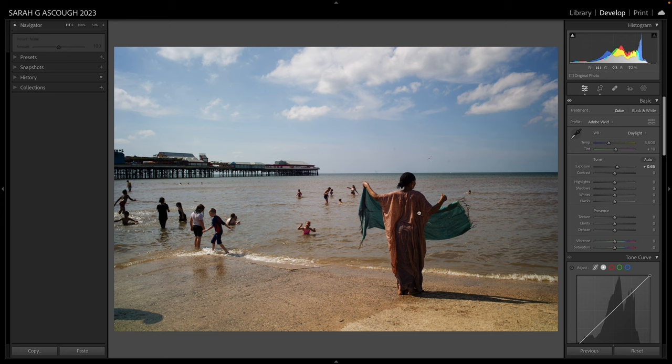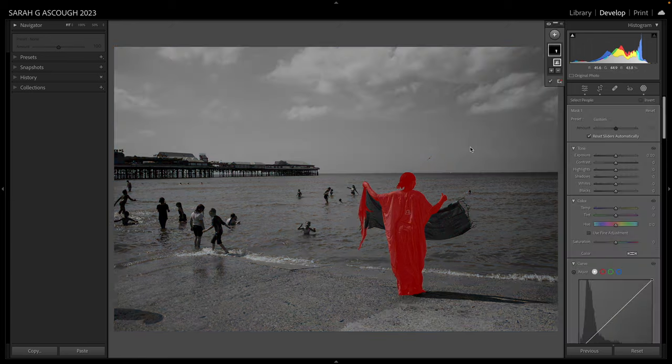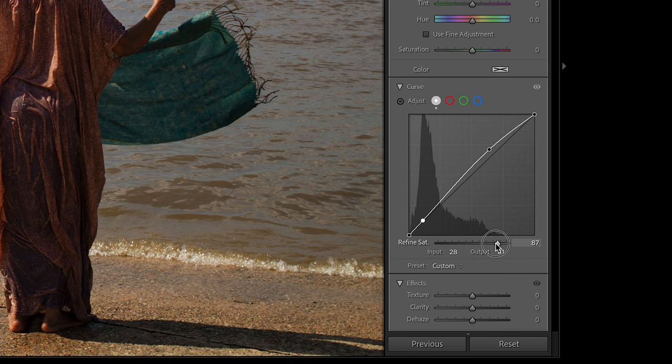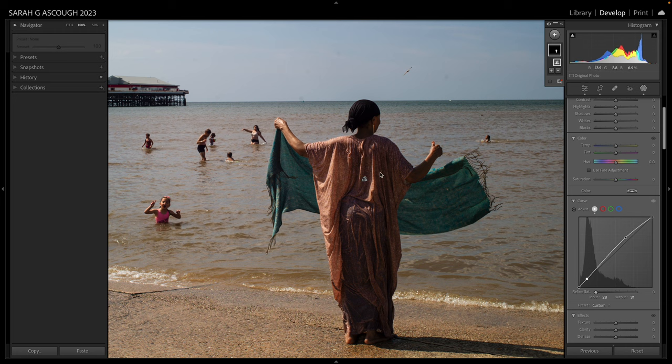The first thing I want to do is bring this lady out against the background, so I'm going to use a mask — a people mask. I'm not worried that the scarf isn't included in the mask; I'll deal with that later. I'm going to create an entire person mask and just adjust her. I want to increase the highlights and drop down the shadows so we have a little bit more contrast on her. Lightroom now has this refined saturation slider — sometimes when you increase contrast via the curve you can also increase saturation — so I'm going to drop the refined saturation slider all the way down so that the saturation of the garments isn't affected too much.